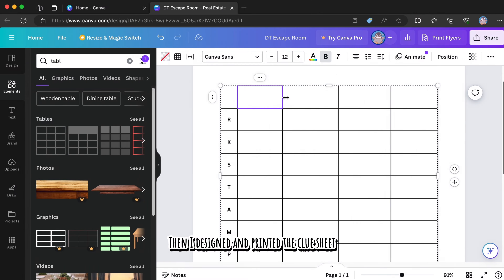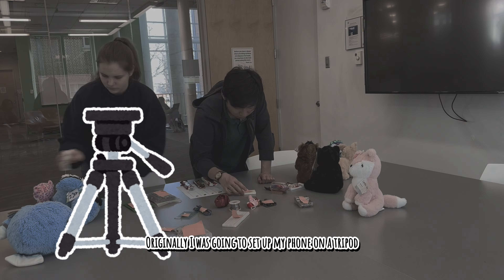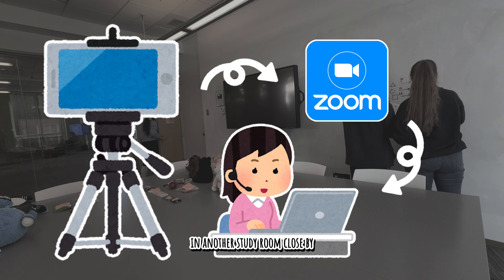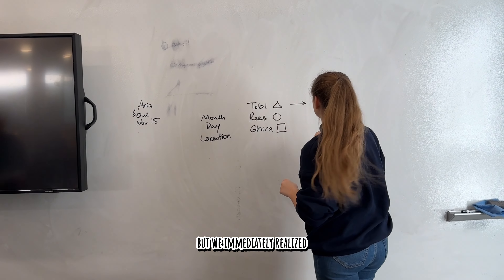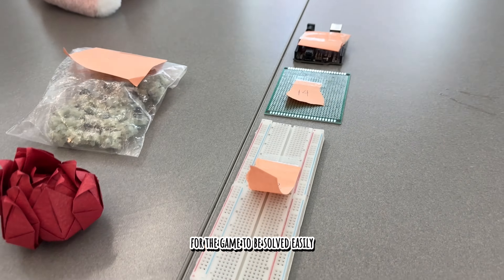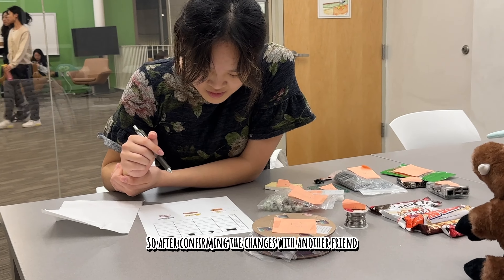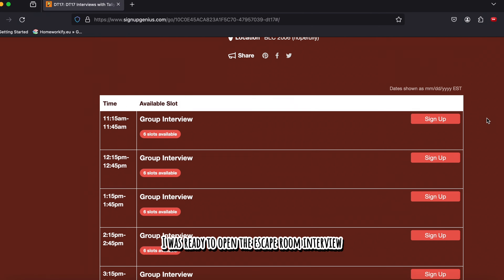Then I designed and printed the clue sheet and had two of my friends test out the first version. Originally, I was going to set up my phone on a tripod and spy on them via Zoom in another study room close by, but we immediately realized the call connection was unreliable and there were far too many red flags for the game to resolve easily. So after confirming the changes with another friend, I was ready to open the escape room interview to brave guests.